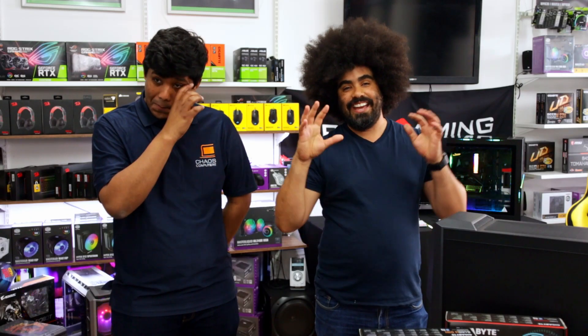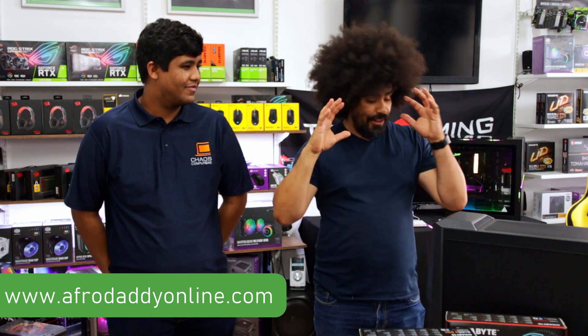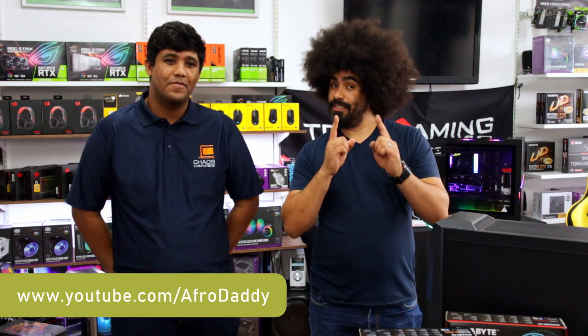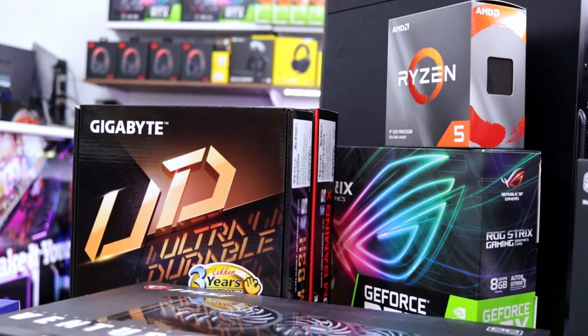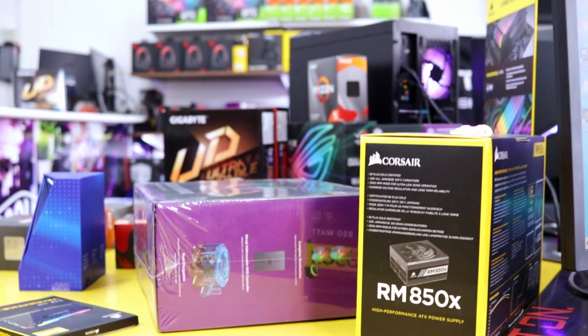Hey there! Welcome to Afro Daddy. Today is a very special video — we are shooting it in Chaos Computers in Claremont. The reason why is pretty obvious. If you've been watching the channel for the last couple of months, you'll know that I'm really starting to talk a lot more about the tech that parents should be thinking about. Chaos Computers obviously sells computers and I thought it would be a good idea to chat to them about what kind of PC hardware you need for your specific family parenting work situation.